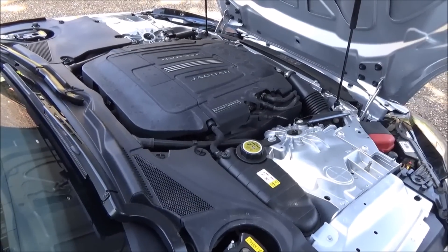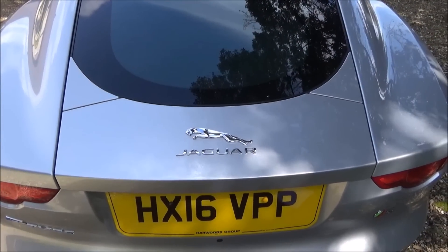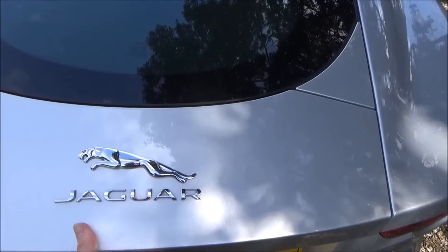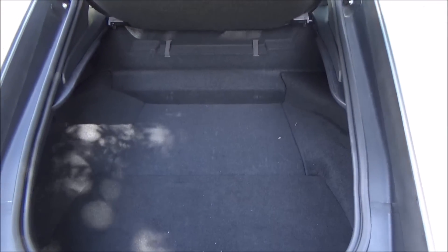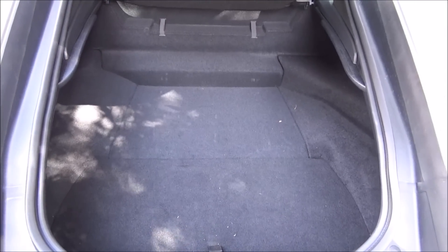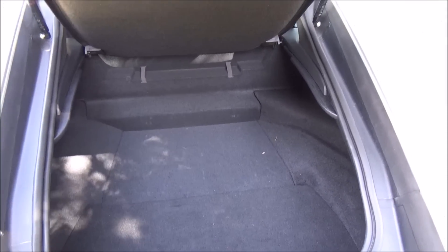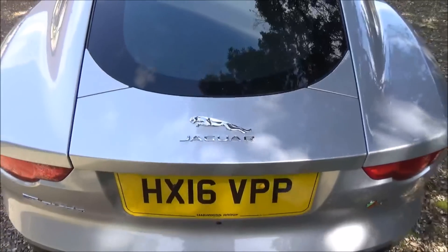Not that you buy one of these with boot space in mind, but it is important to be able to go away for a nice weekend somewhere. I'm actually pleasantly surprised — this boot is pretty sizeable. With it being the coupe, the back end of the car lends itself to a nice-size boot. You could certainly pack for a nice weekend away, probably a week away if you were careful. Nice little touches like this lovely leather closing strap too.